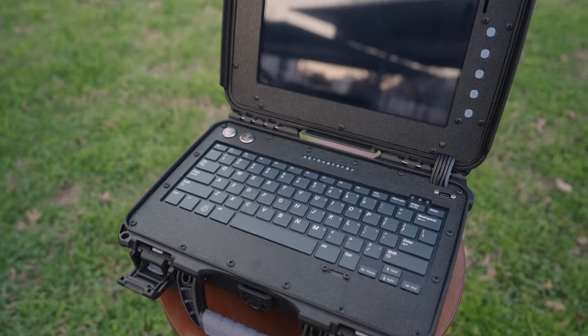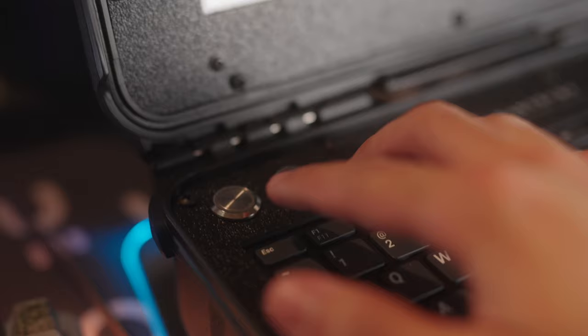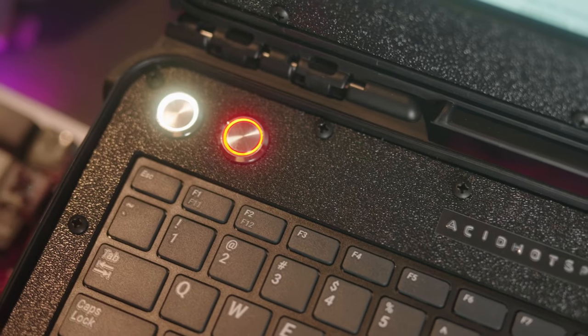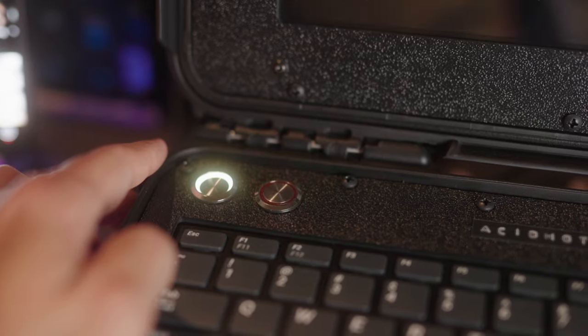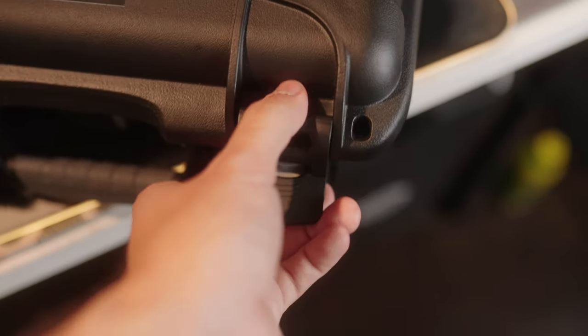To turn it on, just press the leftmost button on the top. You'll notice that as it's booting, the red button will also turn on. To turn everything off, first press the red switch to let the system power off, and after a few seconds, kill power with the leftmost white switch. This ensures everything turns off properly and that nothing gets corrupted in terms of data. Overall, the craftsmanship and attention to detail in this device is immaculate.